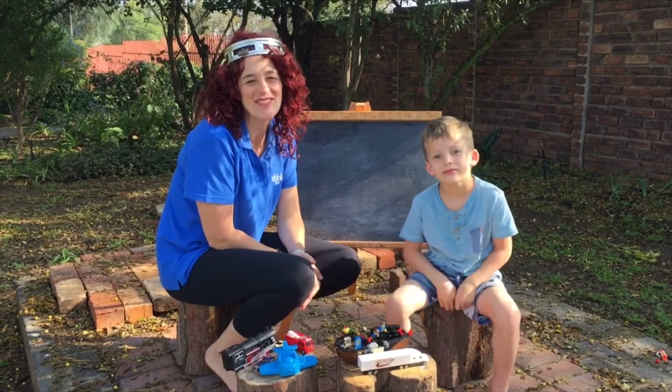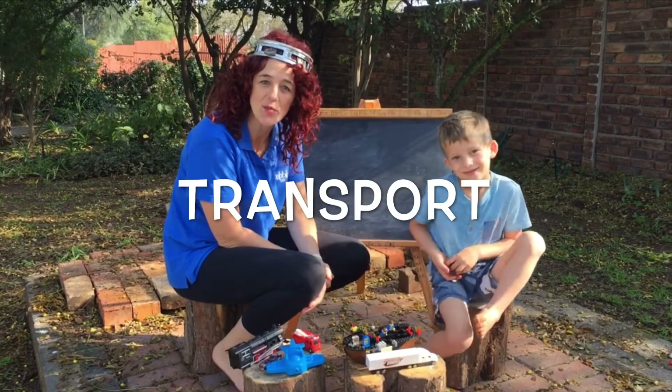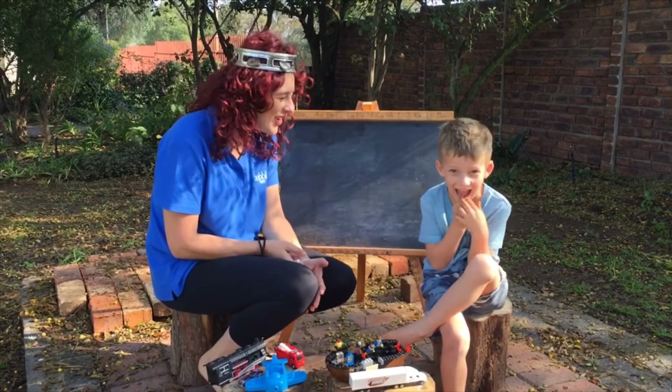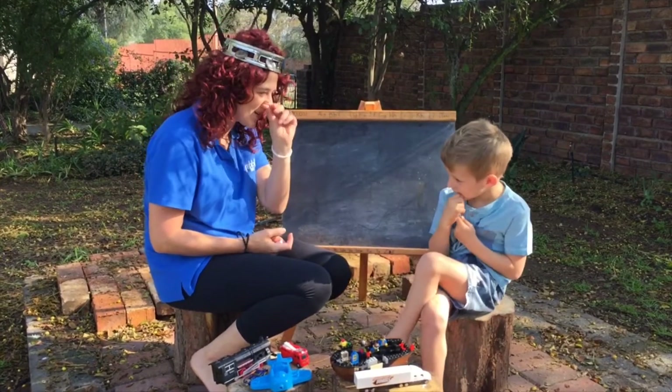Good morning boys and girls, it's teacher Benita here and I would like to tell you guys about transport this morning. So we are talking about transport. David, do you know what transport is? No. You don't know what transport is? No. Okay, so look at the board — I'm gonna quickly show you what transport is.